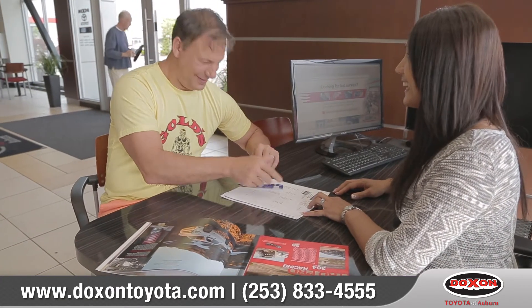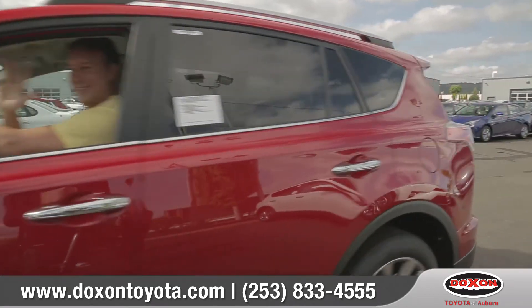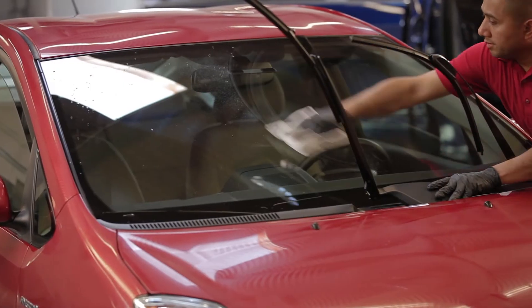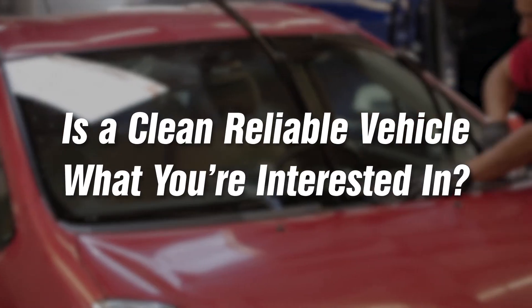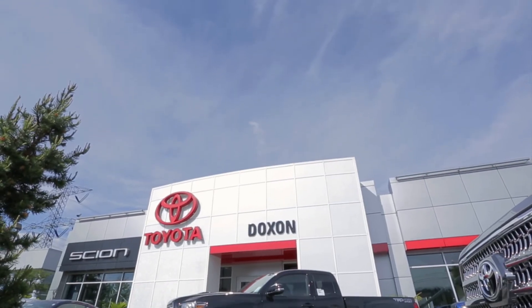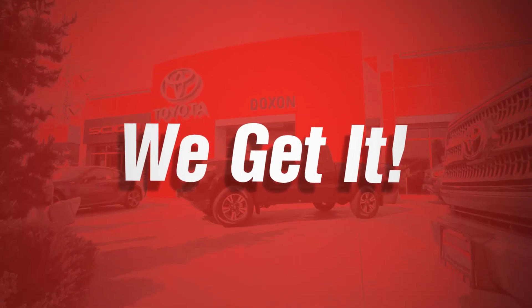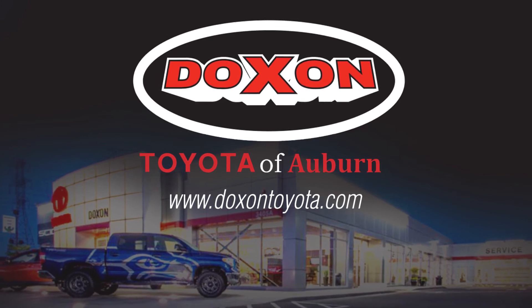It's an important part of our business and our reputation to offer safe, like-new vehicles to our customers. So if a clean, reliable vehicle is what you're interested in, then come down and see us at Dachshund Toyota in the South King County area, because we've listened to our customers and we get it.